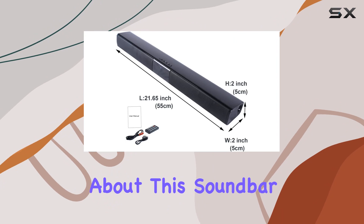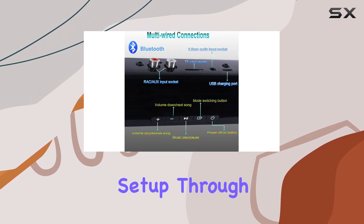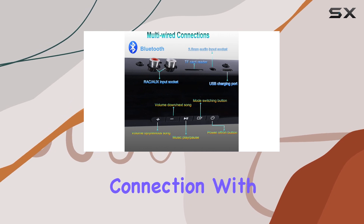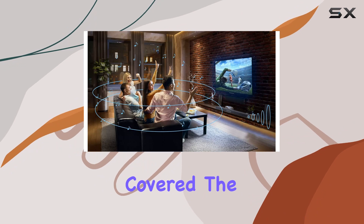What's fantastic about this soundbar is its versatile connectivity. Whether you prefer a wireless setup through Bluetooth or a classic wired connection with AUX or RCA inputs, the So Hey PBS 28B has you covered. The convenience of choice is truly commendable.